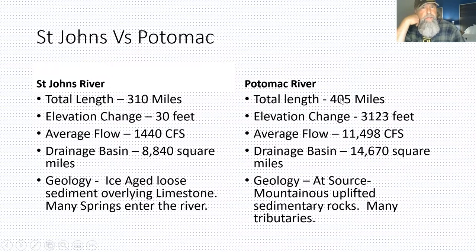I want to compare the Potomac to the St. Johns. The Potomac total river length is 405 miles. Elevation changes over 3,000 feet. The average flow is over 11,000 cubic feet per second, which is a lot. Drainage basin is 14,000 plus miles. The geology starts out in the mountains in the western part of the state, so it's got a long run.